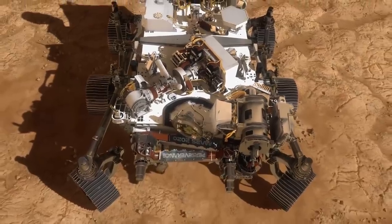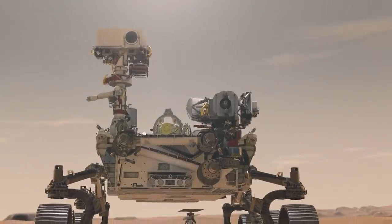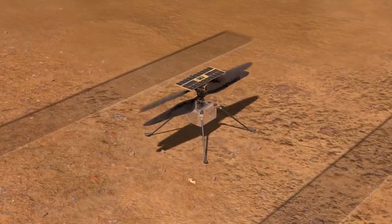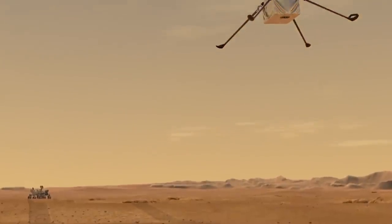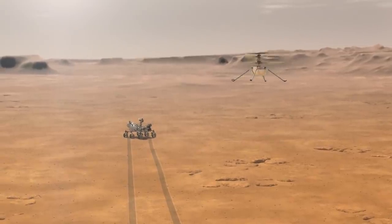Perseverance is currently checking its basic technical equipment. Mission controllers at NASA got the first status report from Ingenuity Mars, the rotorcraft attached to the rover's belly. According to the acquired data, the charge of the helicopter's batteries is as high as expected and its base station is fully operative. After Perseverance drops it onto the planet's surface, Ingenuity will have a month ahead of it before setting out on a series of test flights.